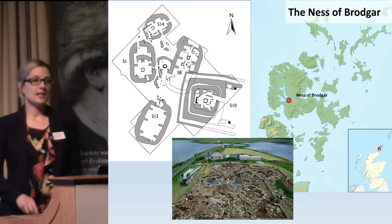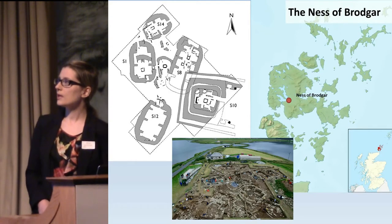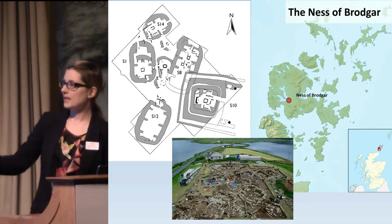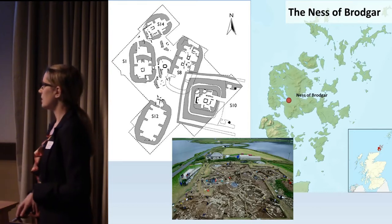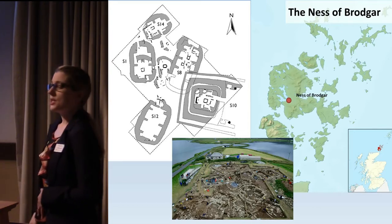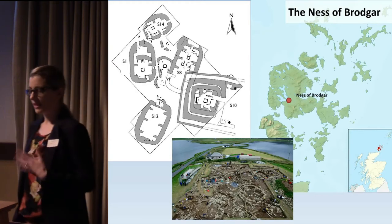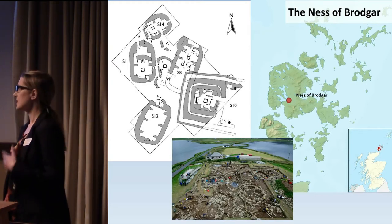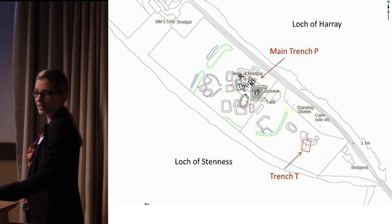This is a site that probably doesn't need too much introduction for most of you. It's located in mainland Orkney, near to the town of Stromness, out on the peninsula. It's part of the Ring of Brodgar World Heritage Site. Excavations have been going on there for quite a number of years, but gained momentum quite recently due to a lot of the exceptional architecture and finds that have been uncovered.